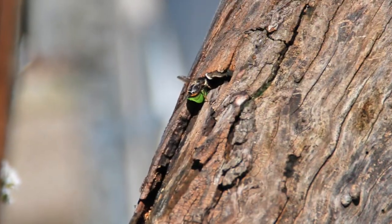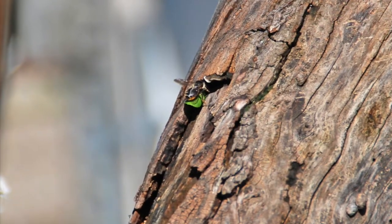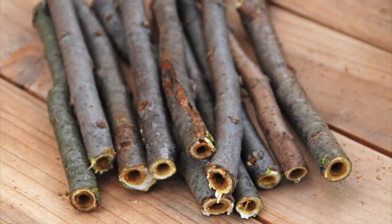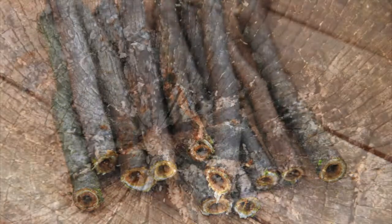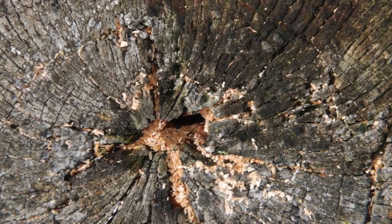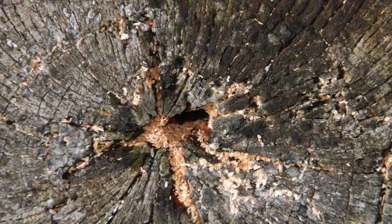Wood and cavity-nesting bees make up about 30 percent of our native bee population. Some of them nest in soft or hollow centers of twigs and vines. Others use abandoned holes in trees left by other insects, or rotting logs, stumps, and tree snags.